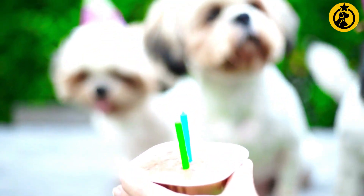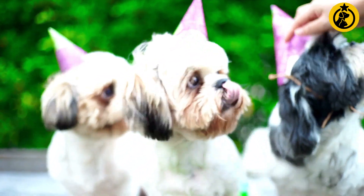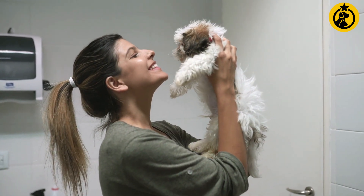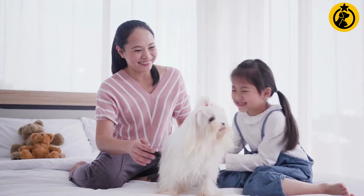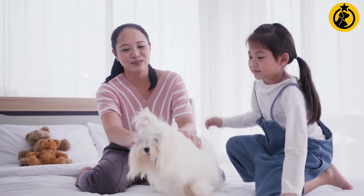Your Shih Tzu is first and foremost your companion, and as a result you need to do all you possibly can to keep them healthy and happy. Even though it may be difficult to resist those puppy eyes, and your dog may not respect your limits, these simple things might cause more harm to your pup than you would think. That's why it's important to try your best to make sure your pup stays with you for a very long time.